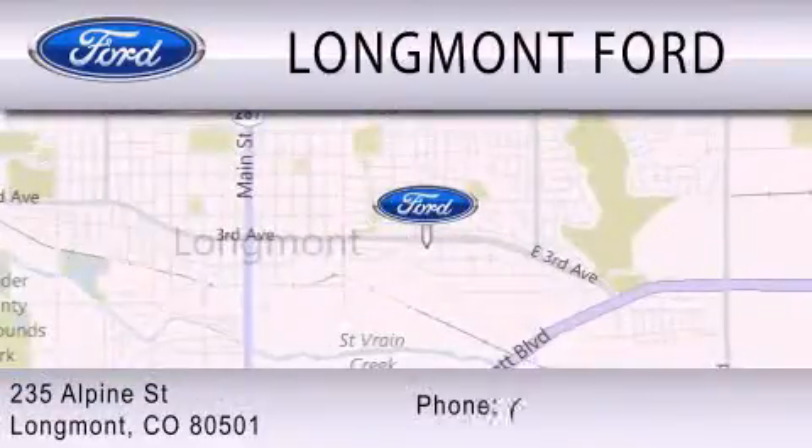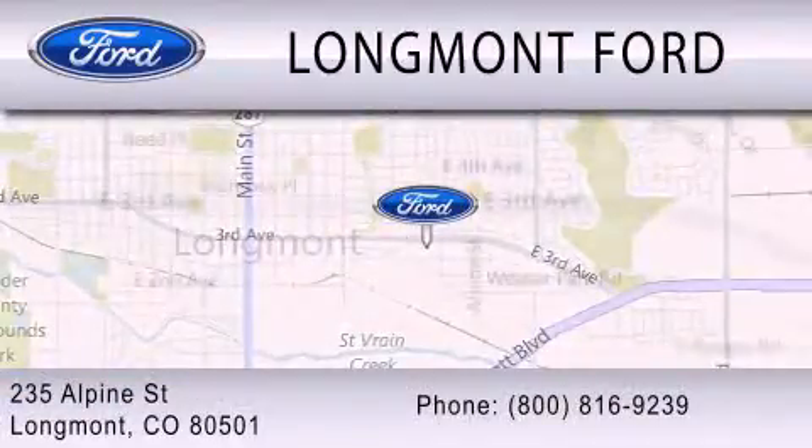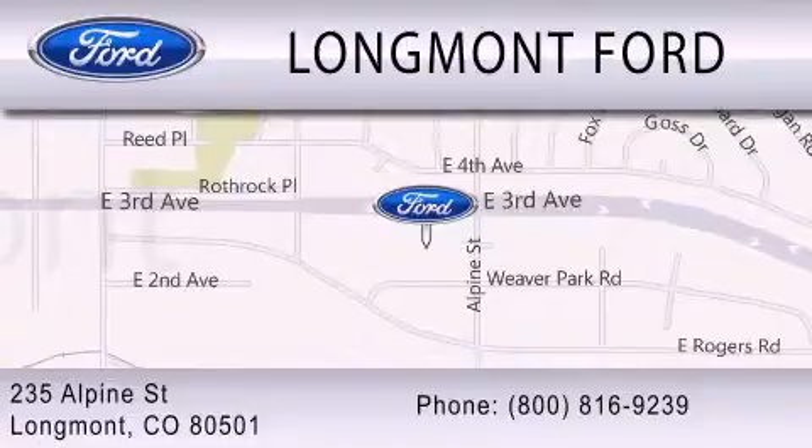We're located at 235 Alpine Street in Longmont. Thank you.